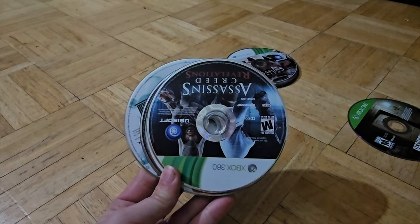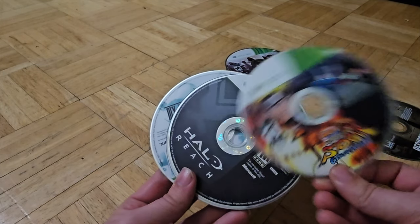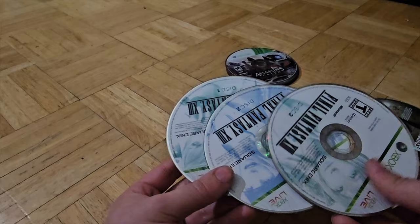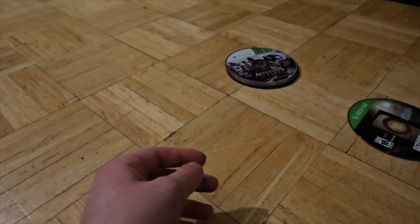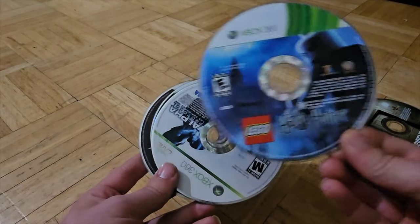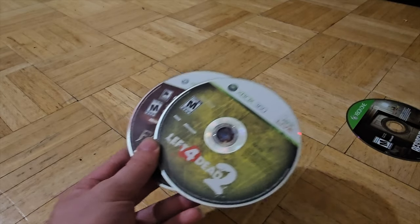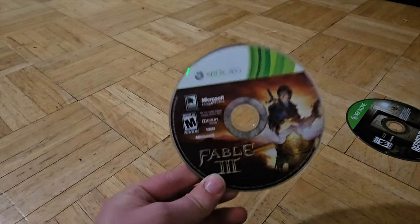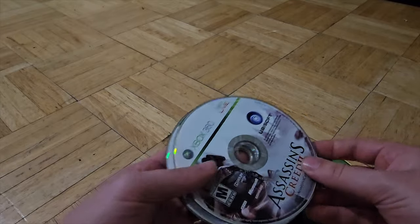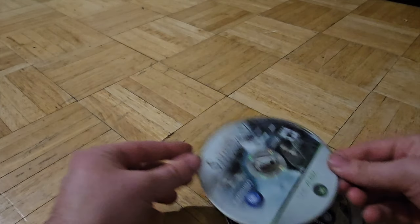We got two more piles to go. Assassin's Creed Syndicate, Assassin's Creed Revelations — that's an Xbox One disc. We got Naruto Storm of the Generations, Halo Reach, Final Fantasy discs 1, 2, and 3 for the 360, Brotherhood Assassin's Creed, Harry Potter Lego, Alpha Protocol, Left 4 Dead 2, and Fable 3. Let's count the Assassin's Creed discs — we got 10 Assassin's Creed discs. That is just crazy.